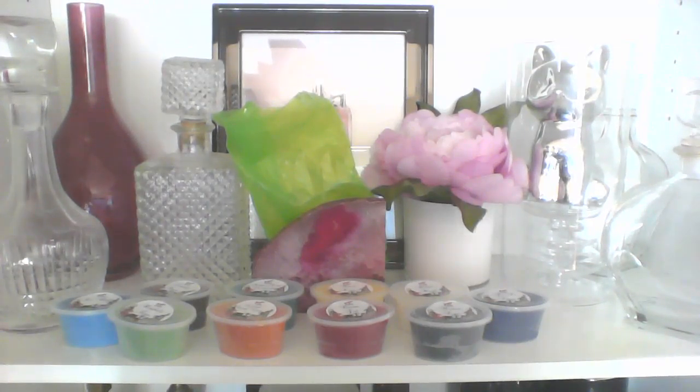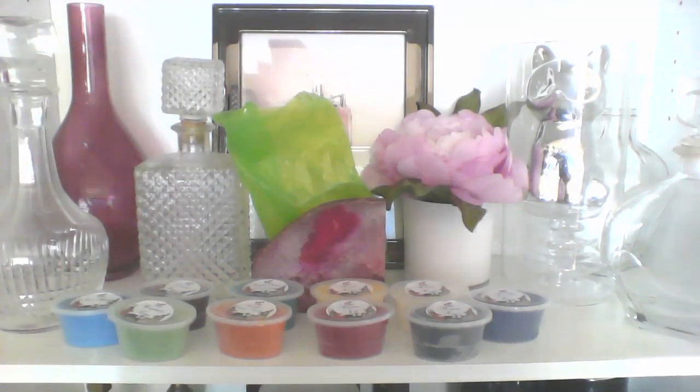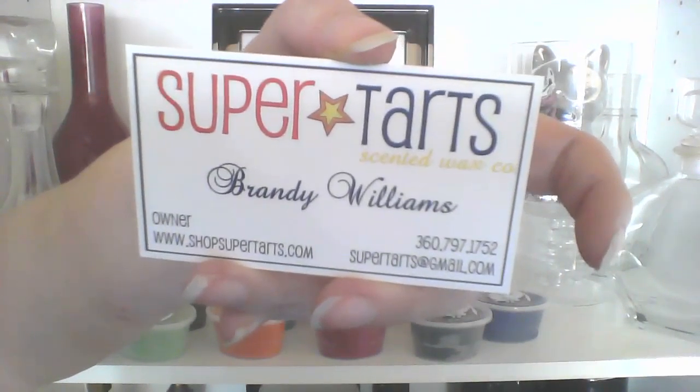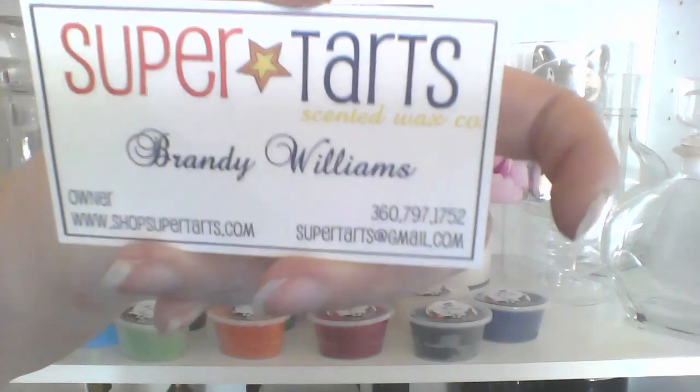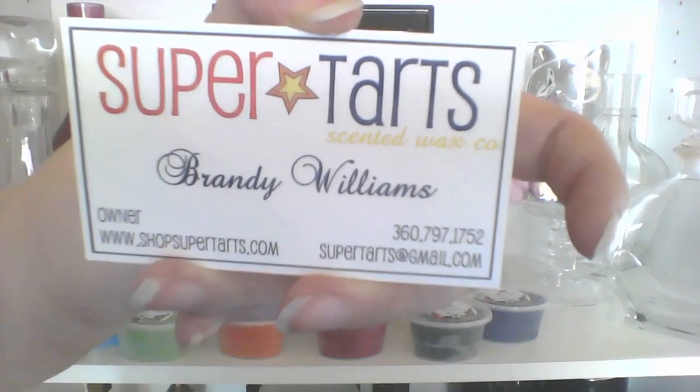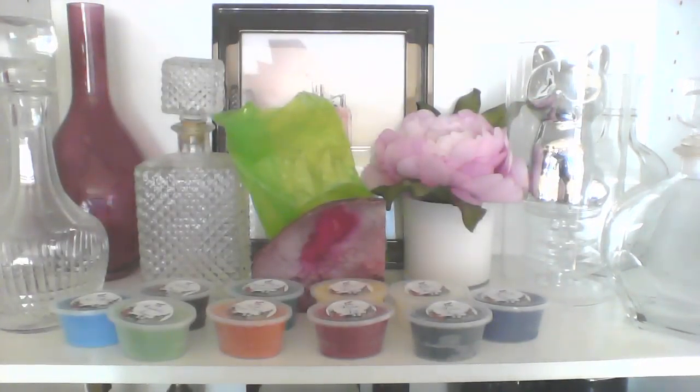Hello, hopefully this works because I just downloaded Windows 10 and I have no idea what's going on anymore. So this is my Super Tarts haul. This would be the 10-cent shot sampler, and this is the number two customer appreciation sampler. There were also a number one and a team picks sampler.